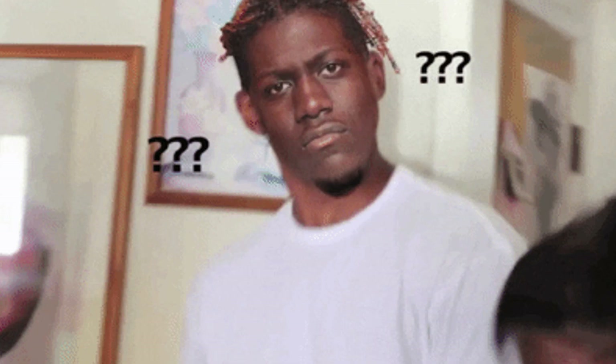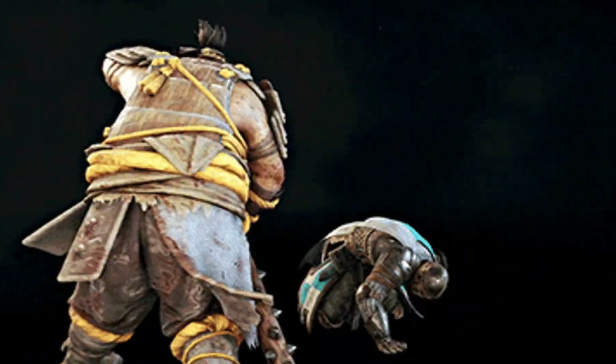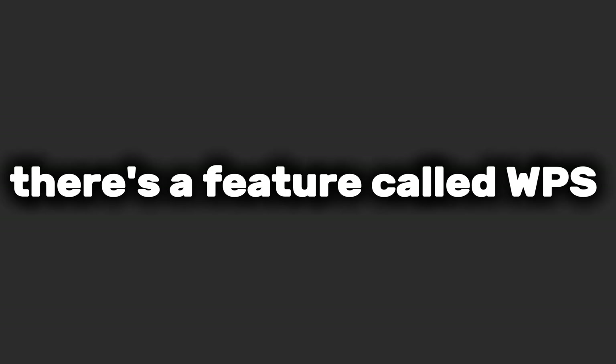Most of us think a strong password is the ultimate shield, and it is. But a fortress is only as strong as its backdoor. And for many routers, there's a feature called WPS.